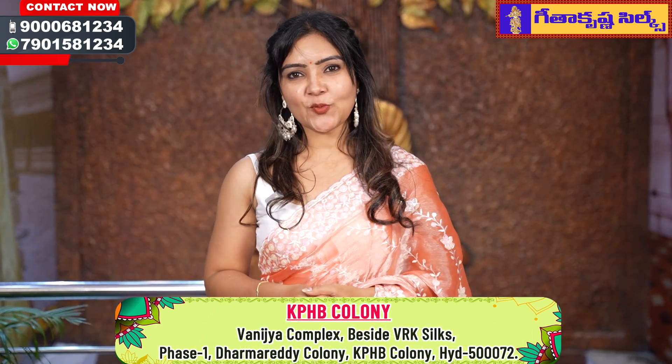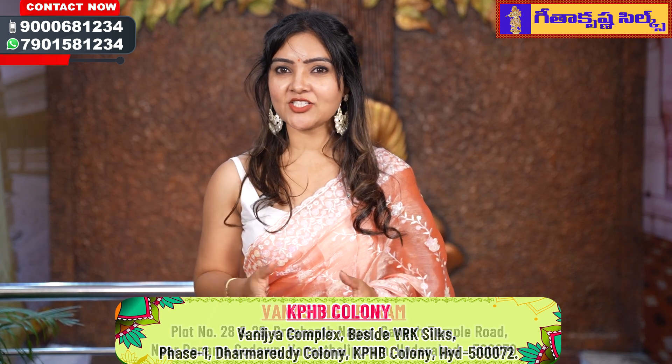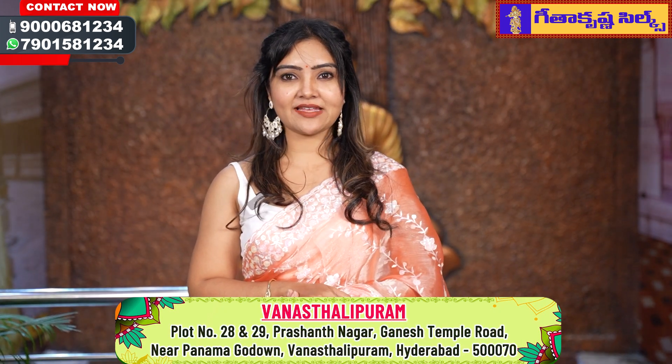Hello viewers, Namaste and welcome to our favorite Gita Krishna Silks. Hello everyone, I am going to show you a special collection. Today, I am going to show you the Tanishka Fancy Sarees Collections.